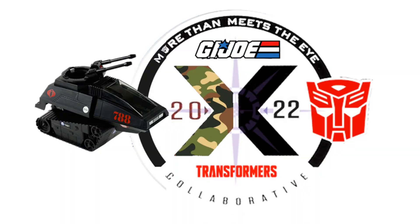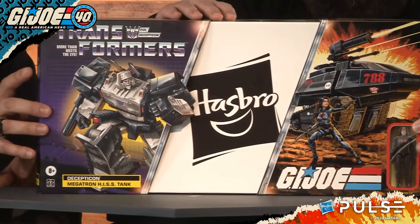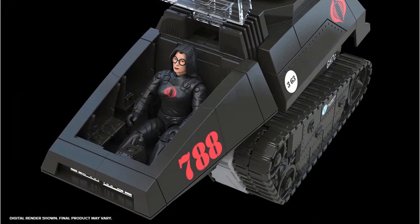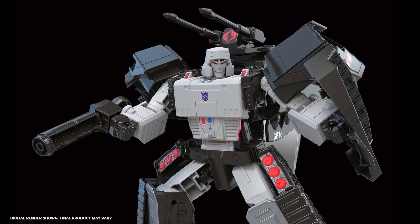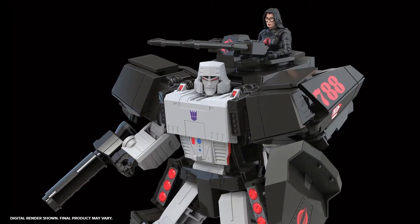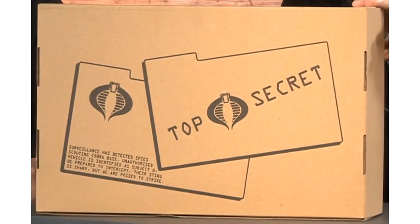One of my most-wanted collaboratives came true in 2022 with the GI Joe and Transformers collaborative — Megatron as the H.I.S.S. tank, just like I wanted. He comes with an O-ring Baroness figure. There's a slip cover showing Hasbro underneath, marked 'Top Secret Cobra.' Baroness is a 3.75-inch O-ring figure that fits right into the cockpit. In bot form you can see the cannon on the back, and Baroness fits right in there as well.